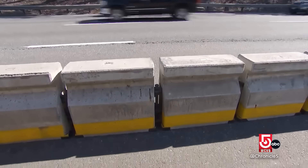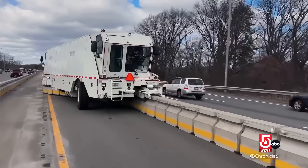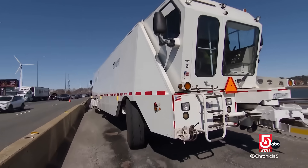We have 9,000 barriers. Each barrier weighs about 1,500 pounds. So when you add up all the weight, we're into 13 million pounds of weight. As far as I know, there's no other piece of equipment that can move that much weight in less than an hour.